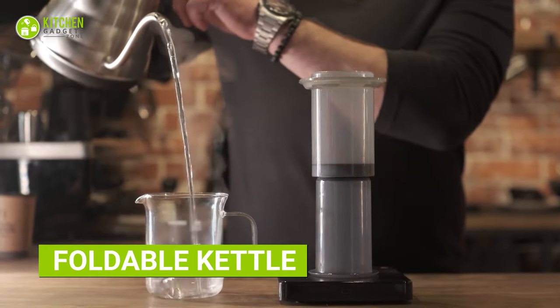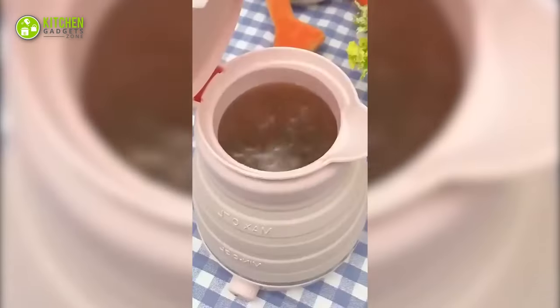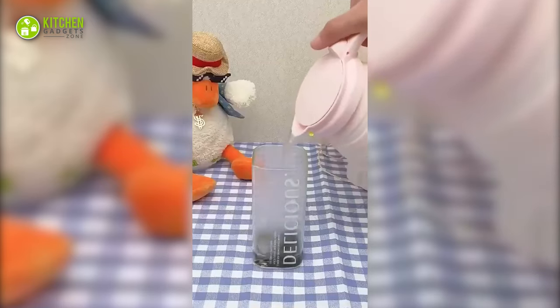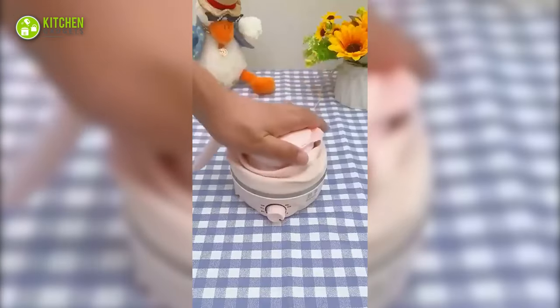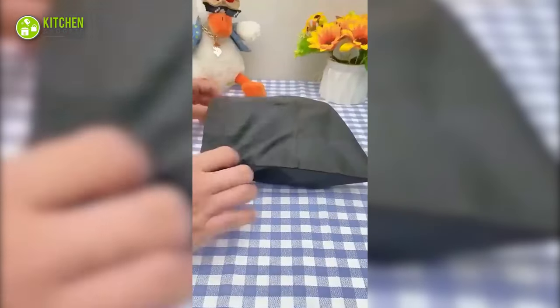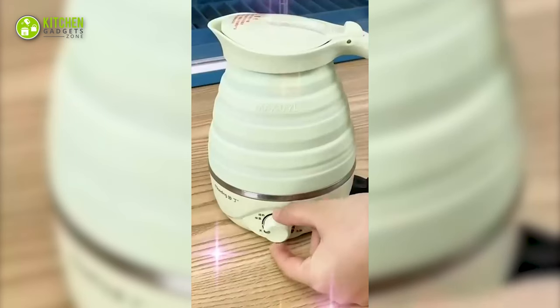Say goodbye to bulky kettles with a foldable portable electric kettle. With its speedy boil function, you can have hot water for your coffee, tea, noodles and cereal in a flash. And when you're done, simply collapse it down and store it away with ease. Plus, safety features ensure that you can use it with peace of mind.